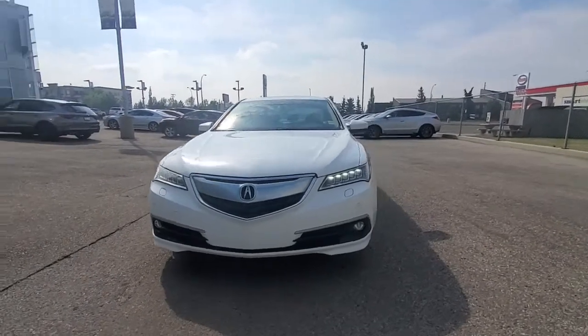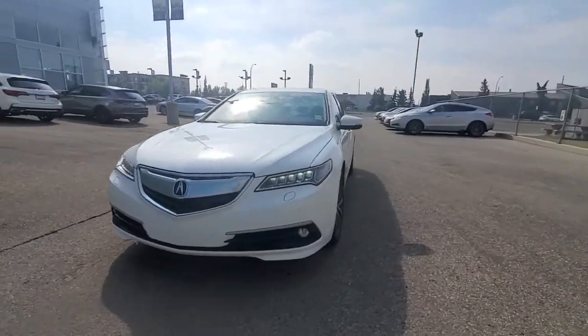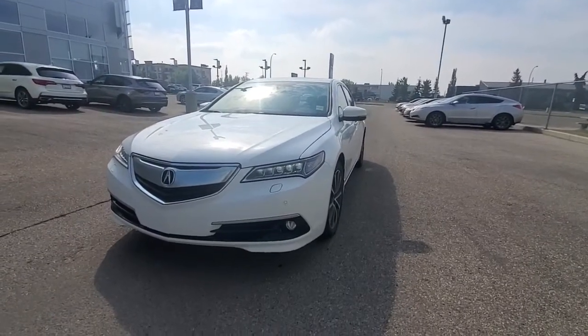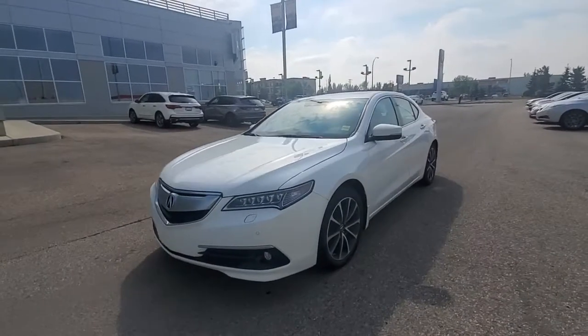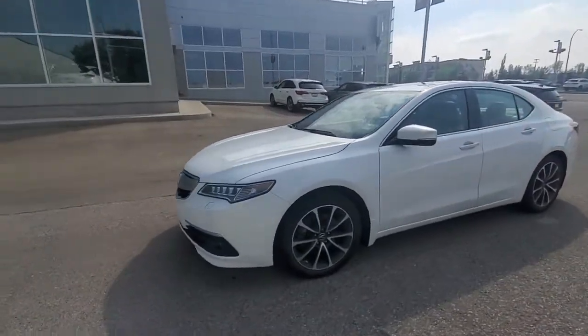Good morning, this is Adnan from Southview Acura. Thank you so much for sending us the inquiry on this TLX — it's a pretty awesome choice. The car is well maintained and it's an elite package, being a 2015.